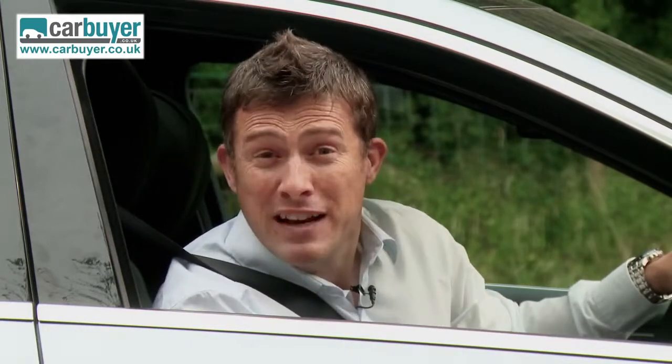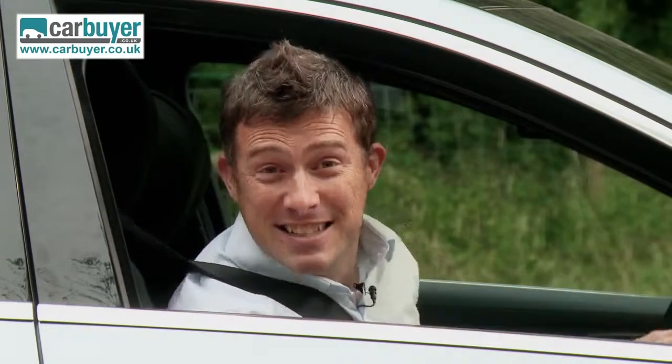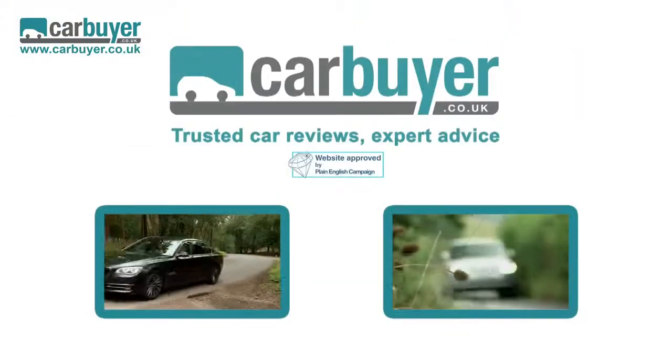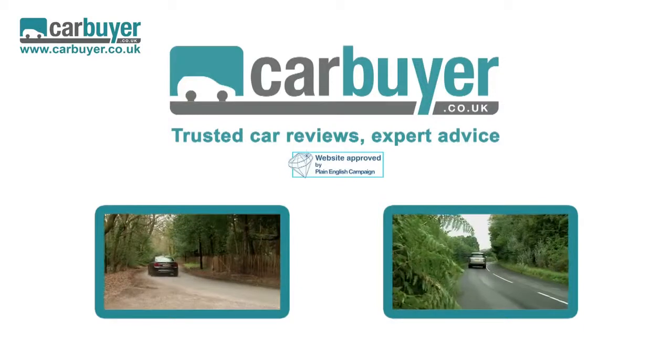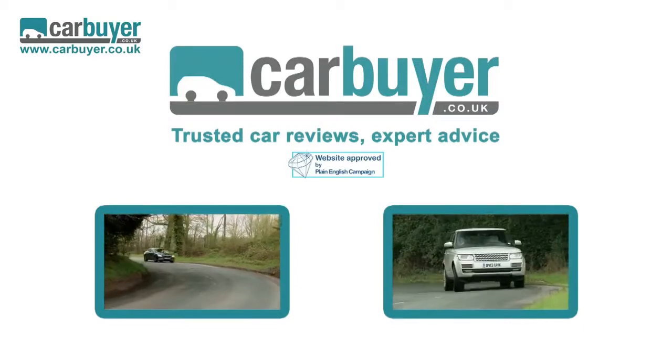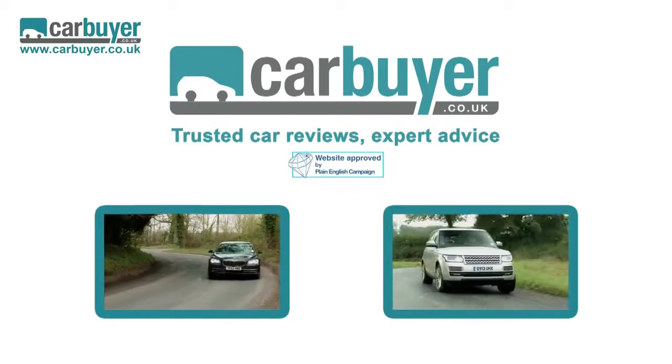Do you know what? That perfectly sums up this new Mercedes. Now you've seen our review of the S-Class, you can watch our review of the BMW 7 Series or the Range Rover, and don't forget to click on our logo to subscribe to the CarBuyer YouTube channel.